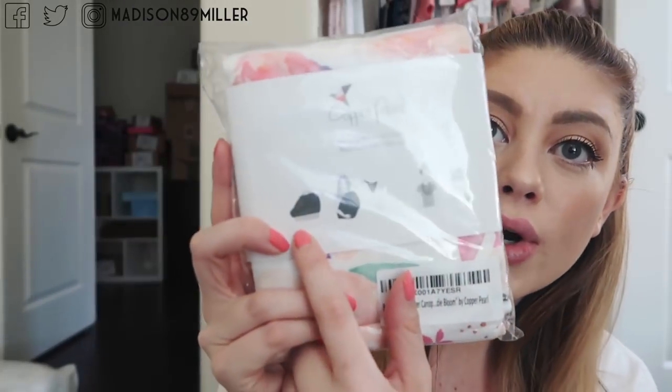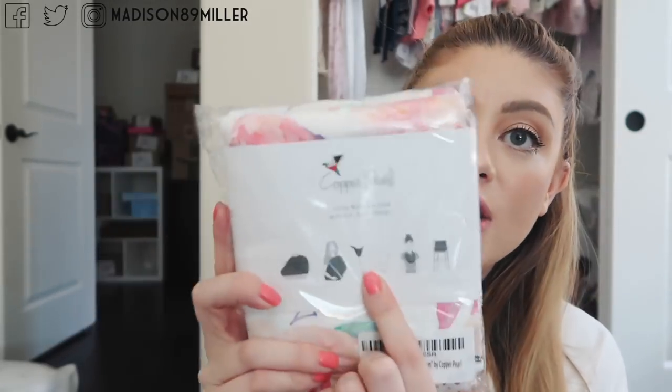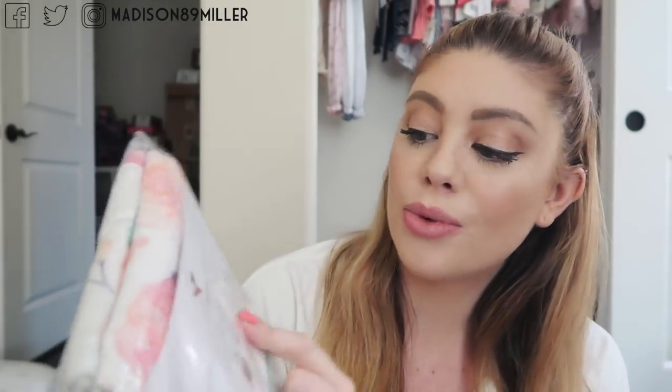She recommended me this brand saying it's super soft and they're amazing — and they are super soft. I'm going to have them linked down below because I got it off Amazon. It's by the brand Copper and Pearl. It goes over your car seat, you can use it as a cover-up for when you're breastfeeding, you can put it in the shopping cart, and you can wear it as a scarf.